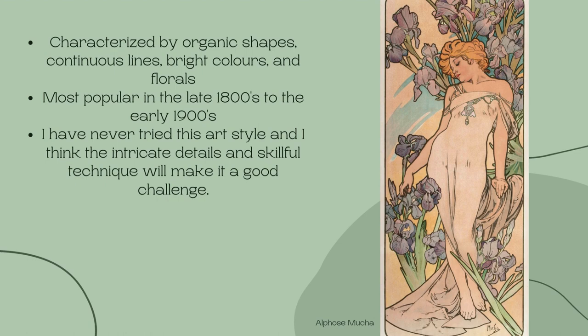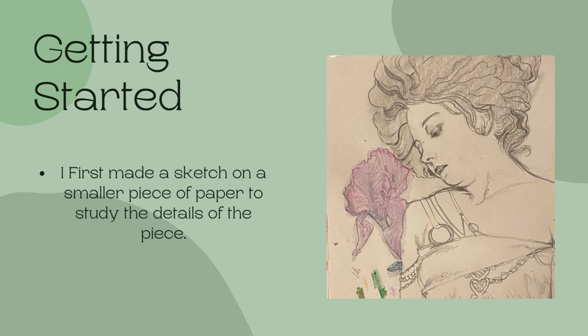On the right is an example of the style, and as you can see the details are very intricate. It has a vintage look but still feels youthful because of all the bright colors. The reference I'll be using is by Alphonse Mucha, a Czech painter from the 1800s who specialized in the style. Before I started the painting, I studied the face and made a sketch — it's important to map out the shapes of the painting before you make a good copy.